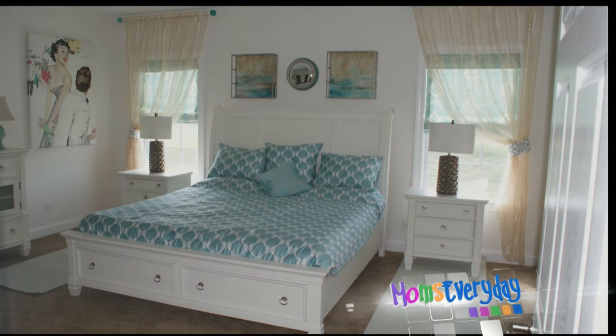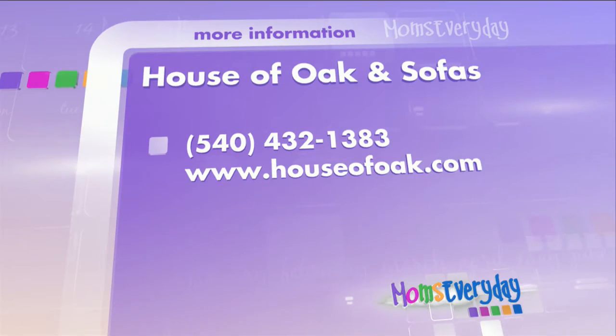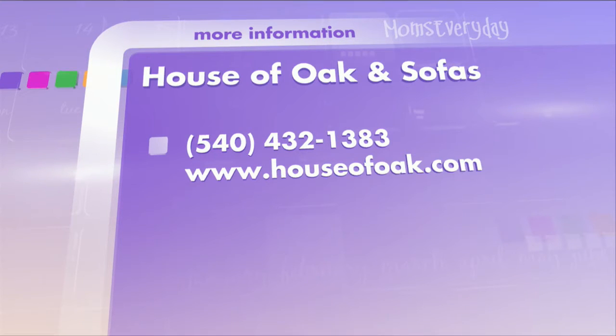Yeah, it's really pretty. So not only do you know furniture, you also know how to decorate. For any of those questions, definitely give Merle a call. You can also check out whsv.com.